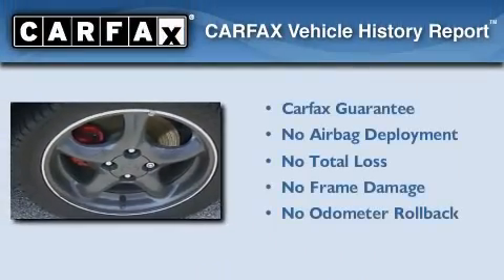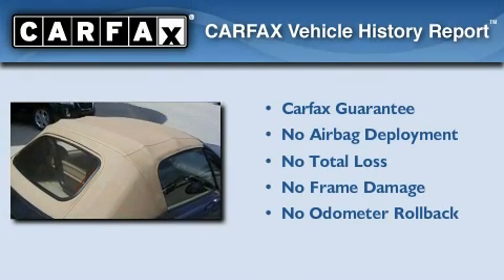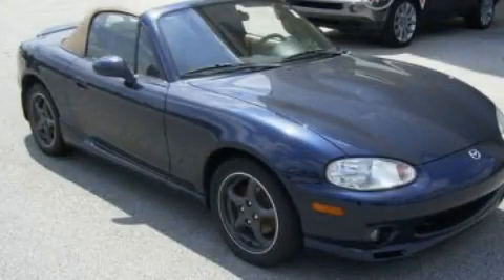Not to mention that this Mazda qualifies for the Carfax buyback guarantee. Call now to find out how you can own this breathtaking vehicle.